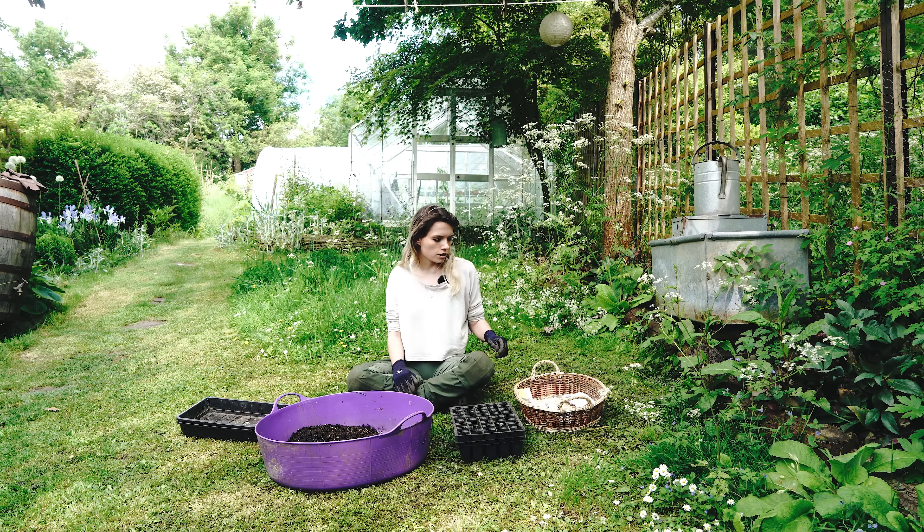Next I'm sowing my French beans - these are a variety called Purple Teepee. These germinate so easily, you don't have to be too fussy about how much you cover them. French beans are one of my favourite things to eat from the garden and such a rewarding thing to grow. If you're going to grow one thing I really recommend French beans, especially the dwarf variety - you don't need to stake or support them and you get loads of harvests from them. These will probably go to the allotment just in the interest of saving space.